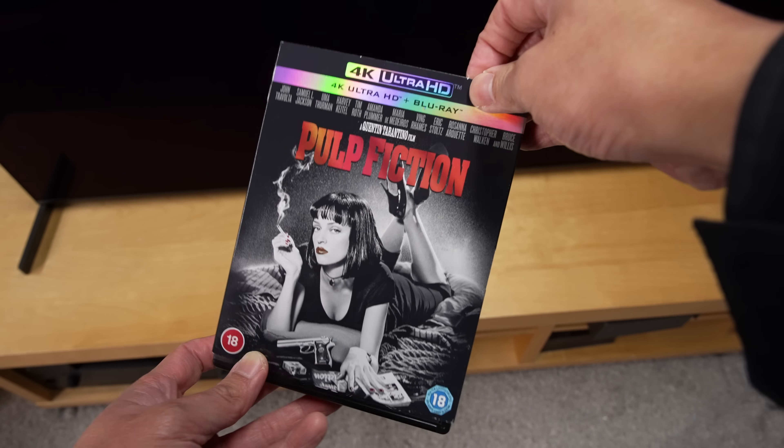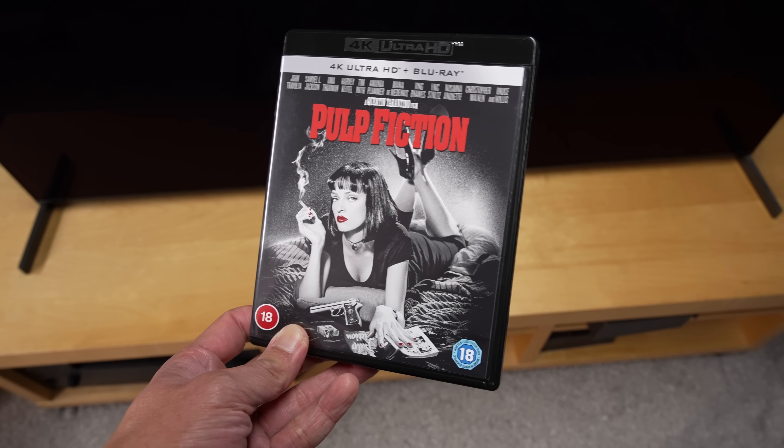As is the case with Dolby Vision 2, it is streaming rather than physical media formats like 4K Blu-rays that will spearhead adoption, with Amazon Prime Video already named as a launch partner.